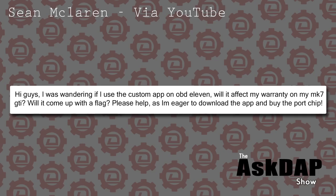Sean McLaren via YouTube says: I was wondering if I used a custom app on OBD-11, will it affect my warranty on my Mark 7? Will it come up with a flag? It sounds like you may have some confusion about the capabilities of things like OBD-11 and Vagcom versus actual performance software. OBD-11 and Vagcom are scan tools that give you the ability to adjust settings in the car — convenience features like windows up and down. You can download the software for free and enter different models to see what's available without having to buy anything.